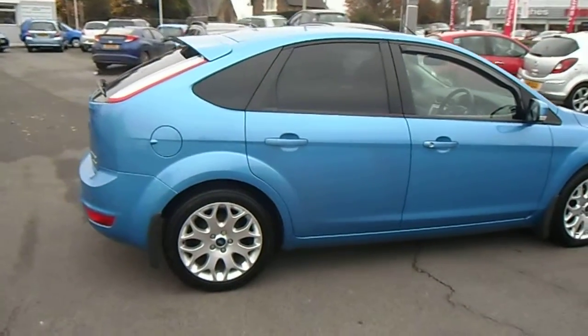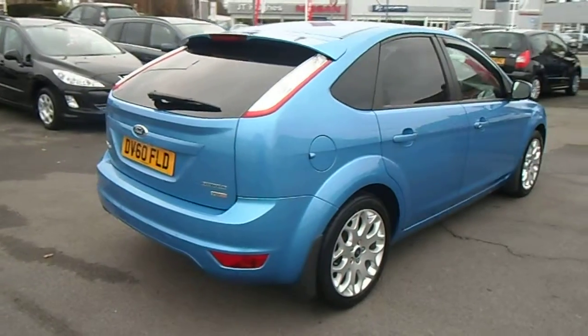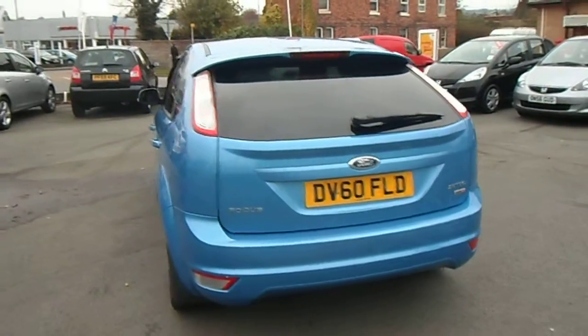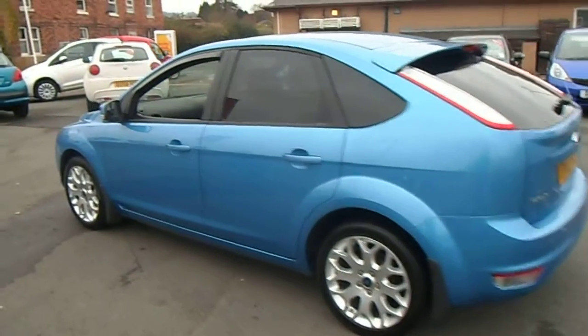This 1.6 turbo diesel engine produces 110bhp, falls into Insurance Group 7 and Tax Band C, which is an amazing £30 a year to tax. It also has a combined MPG of 64mpg, with that increasing up to 76 on the motorway.